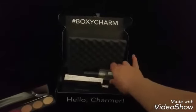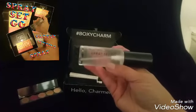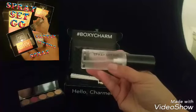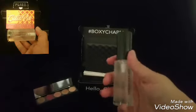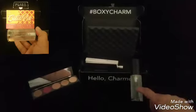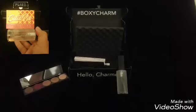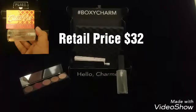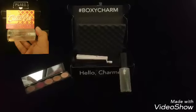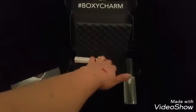Next is the Spray Set and Go from Project Beauty — it's a makeup setting spray. Once you put on your makeup, you give it a spray and it makes your makeup stay a little bit longer, which is really nice. The retail value is $32 and their website is myprojectbeauty.com. I'm so happy I got it because I've never tried a makeup setting spray before.